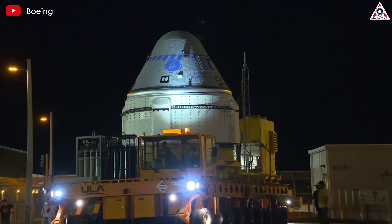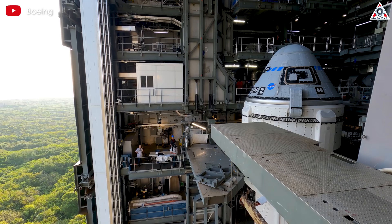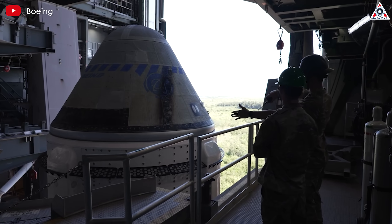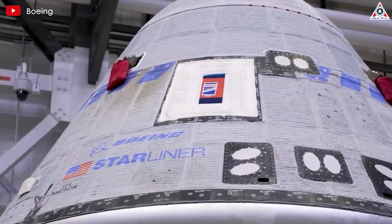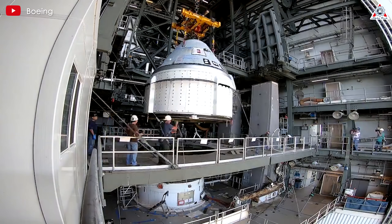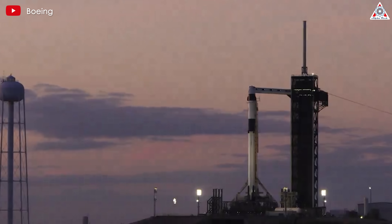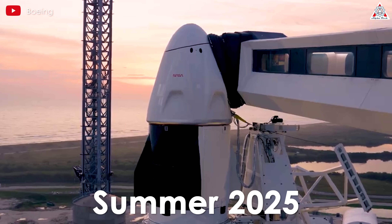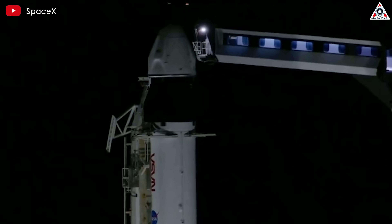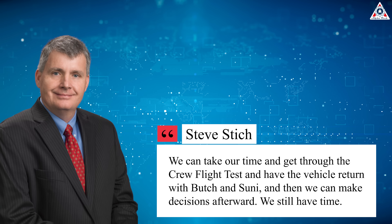However, the issues might mean that Starliner will not be ready as previously planned for the first crew rotation mission, Starliner 1, in early 2025. NASA had anticipated certifying the vehicle in November to carry out those missions alternating with SpaceX. Stitch stated that certification would take longer than expected, but didn't say Starliner would not be certified in time. NASA is going to have to decide whether to continue with those plans or move SpaceX's Crew-10 — currently scheduled for late summer 2025 — to an earlier launch in early 2025. He mentioned NASA is working in parallel on both Starliner and Crew-10, giving the agency schedule flexibility. 'We can take our time, get through the crew flight test, have the vehicle return with Butch and Suni, and then make decisions afterwards. We still have time,' he said.